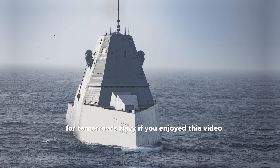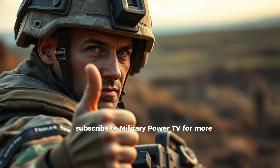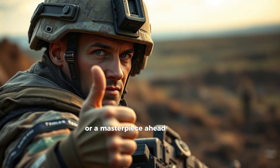If you enjoyed this video, smash the like button and subscribe to Military Power TV for more. Let us know in the comments: was the Zumwalt a mistake, or a masterpiece ahead of its time?